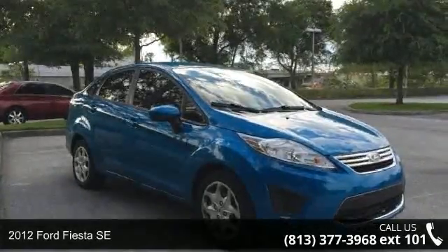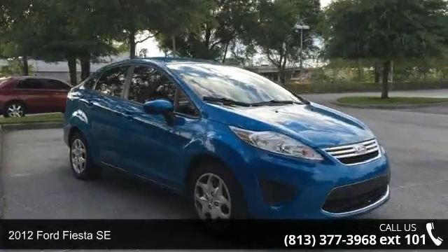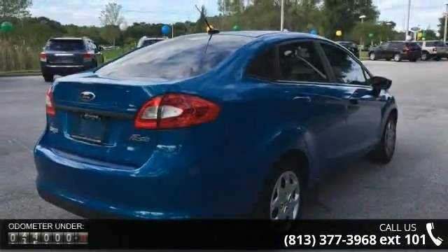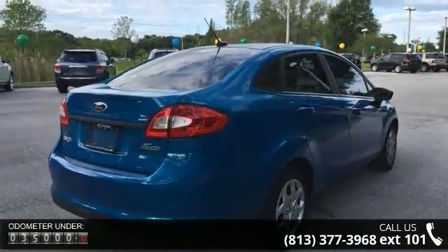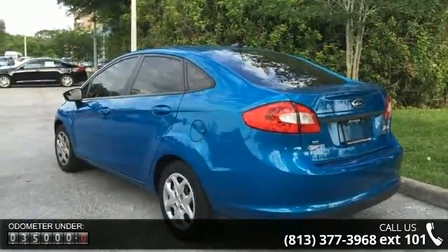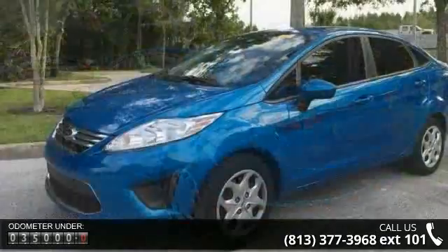Step into the 2012 Ford Fiesta SE. If you are looking for a first-rate auto, this one could be yours today. This vehicle's top features include Equipment Group 201A, Sirius Satellite and Ambient Lighting Package, and Sync and Sound Package.